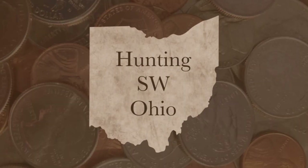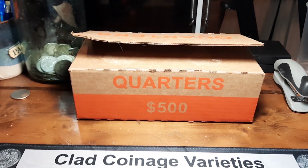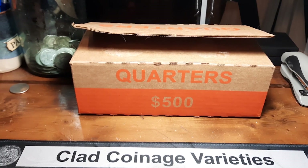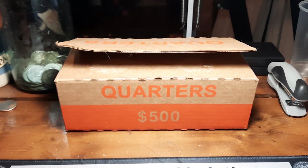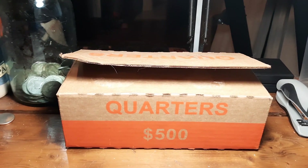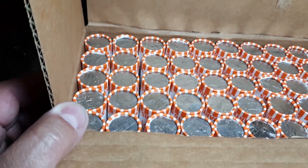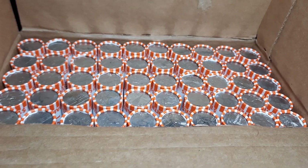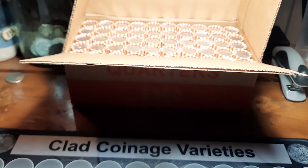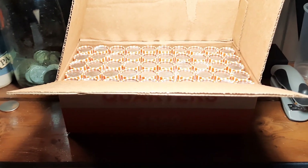Hey everybody, welcome back to the channel. Rick from Hunting Southwest Ohio, and we're back finally with a box of circulated quarters. I've been stuck with box after box of Maya Angelo 2022 P's, to the point where I like the quarter but I'm sick of seeing them. Happy to get something circulated to hunt. We're looking for West Point mint quarters, silver, errors, varieties, foreigns, or anything else cool we can find. Appreciate you all coming along.